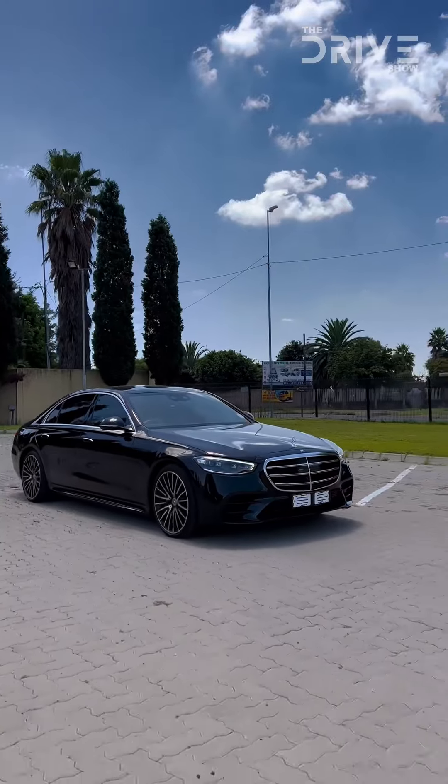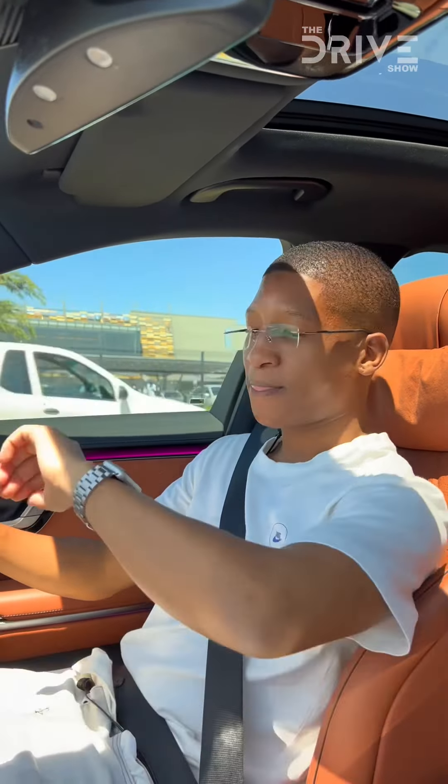Nonetheless, this chassis houses 540 liters of boot space — or 550 liters depending on whether you have the S500 or a higher version.